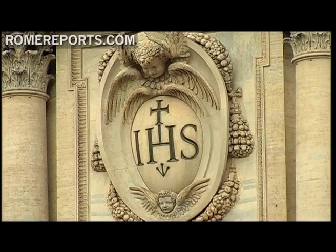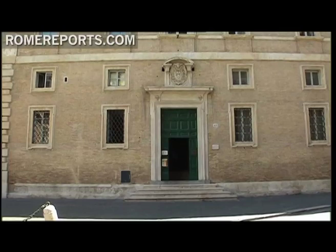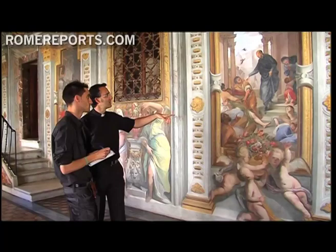The Church of the Gesù in Rome receives hundreds of tourists every day that come to see the tomb of St. Ignatius of Loyola. But few actually know that directly next to the church is the house where the founder of the Jesuits used to live. It was the first house of the Society of Jesus, located near the old Venetian palace which used to be the home of the Pope at that time.